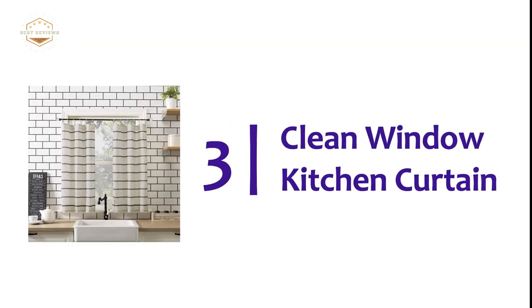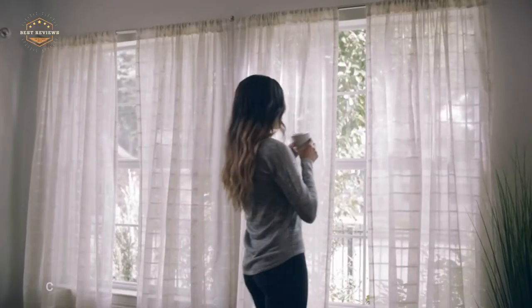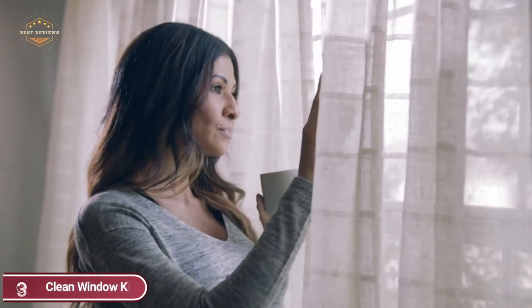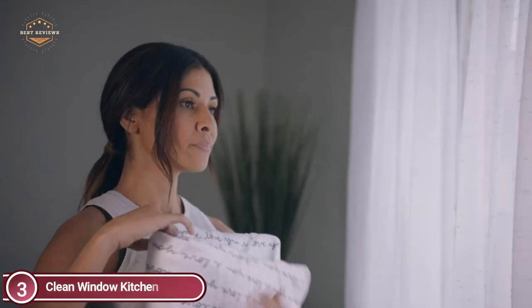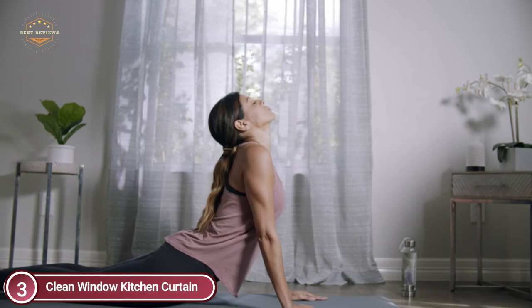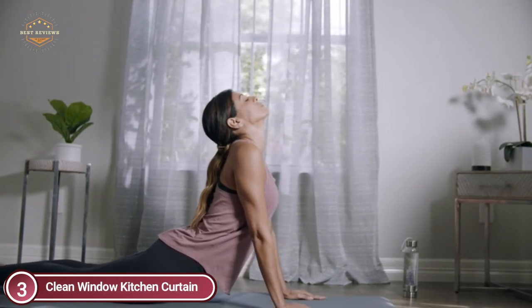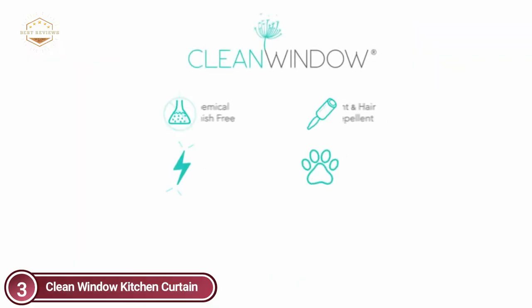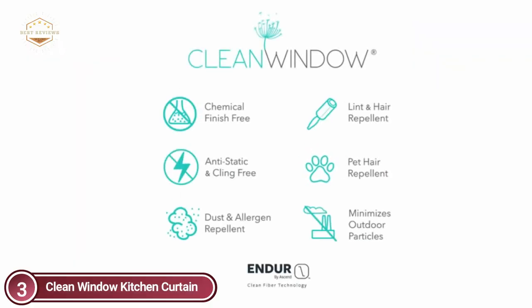Item number 3, Clean Window Kitchen Curtain. The curtains are woven with Endure, a non-chemical finish. Ascend active fibers reduce static and cling to reduce dust, allergens, pet dander, hair, and environmental irritants to create a healthier environment. An essential decor item for those suffering from allergies, pet owners, and health-conscious people. Clean Window utilizes patented technology to offer static-free, hair and lint-resistant window treatments that improve your well-being and home design.